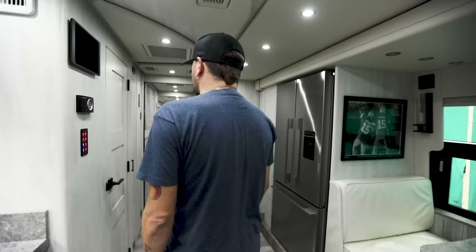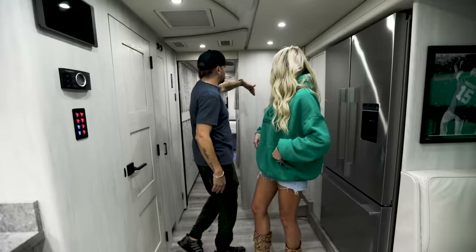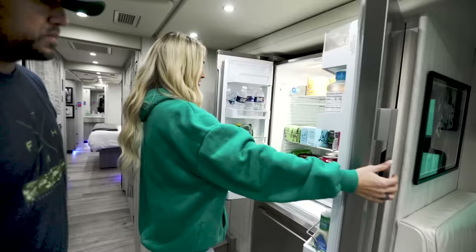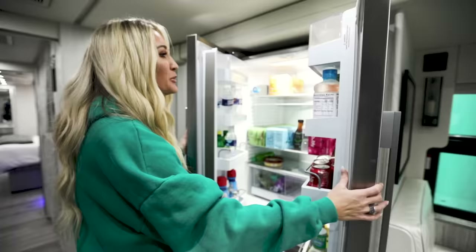This bus is different from the others we've had — it has a double slide-out. The whole front section slides out, and when it's time to go down the road it closes all the way in, making the front area significantly smaller. In this bus we also have a two-door fridge with lots of drinks.